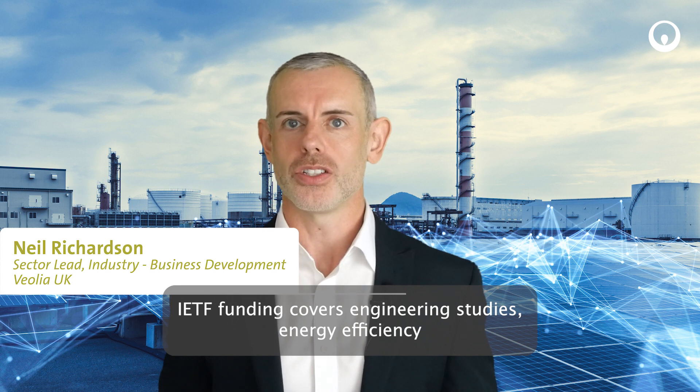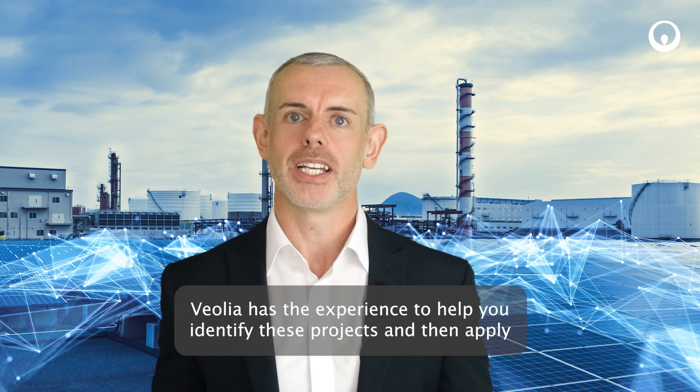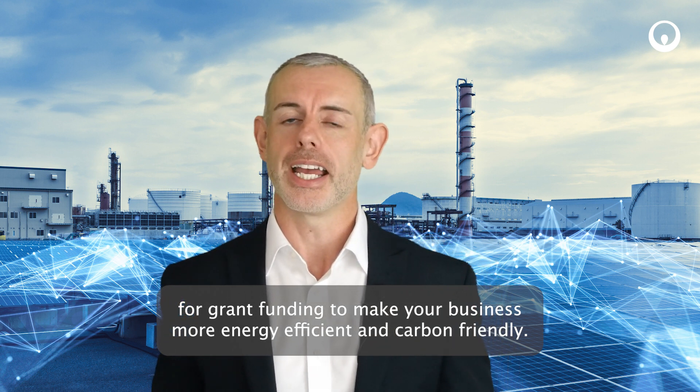IETF funding covers engineering studies, energy efficiency deployment, and deep decarbonisation projects. Veolia has the experience to help you identify these projects and then apply for grant funding to make your business more energy efficient and carbon friendly.